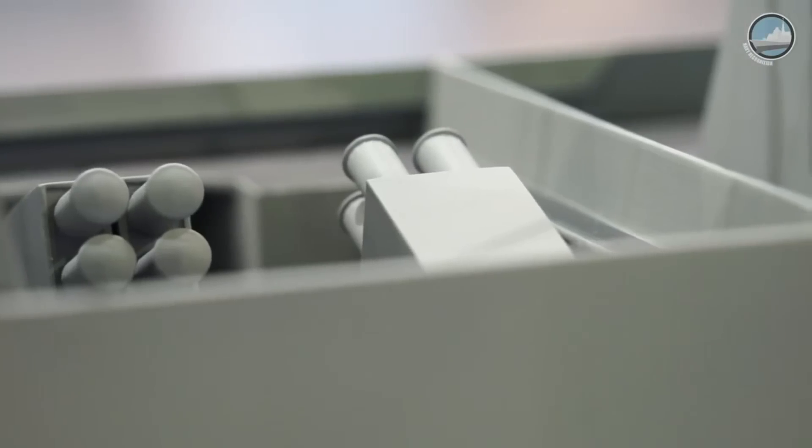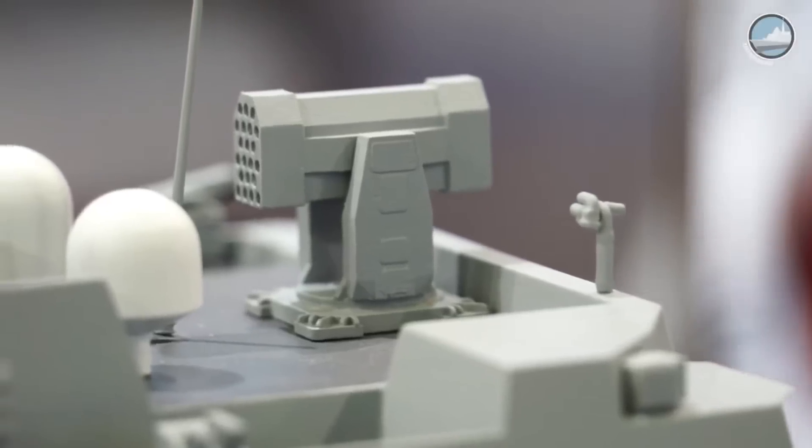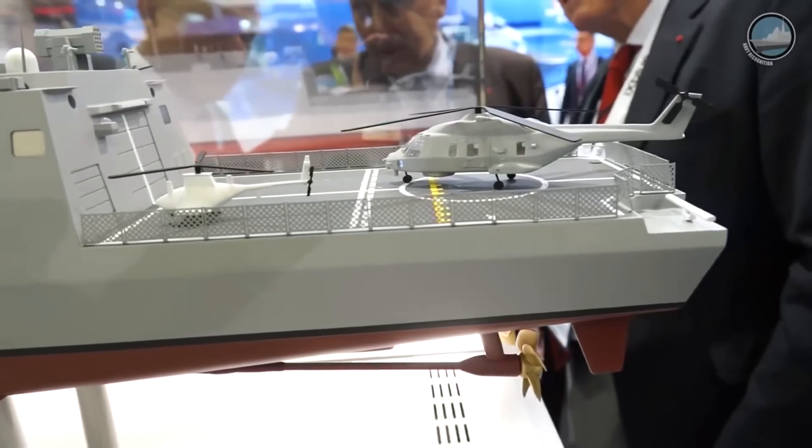Bellara is the new 4,000-ton frigate from DCNS in DCNS's portfolio of surface combatants and will replace the famous Lafayette-class steel frigate in our portfolio. DCNS is the prime contractor for the new program of France, the French FTI, which will replace the Lafayette-class for France.